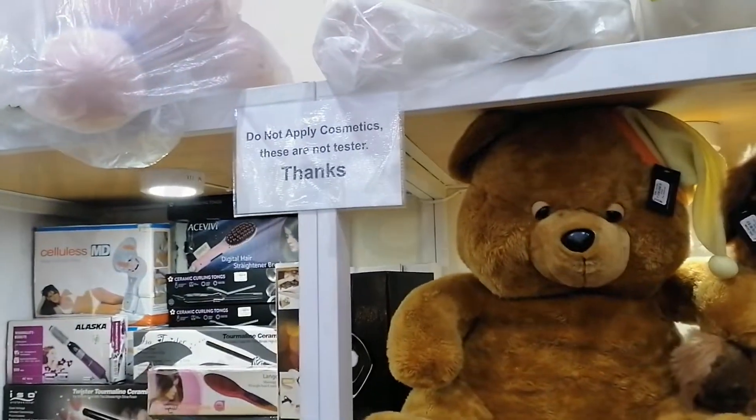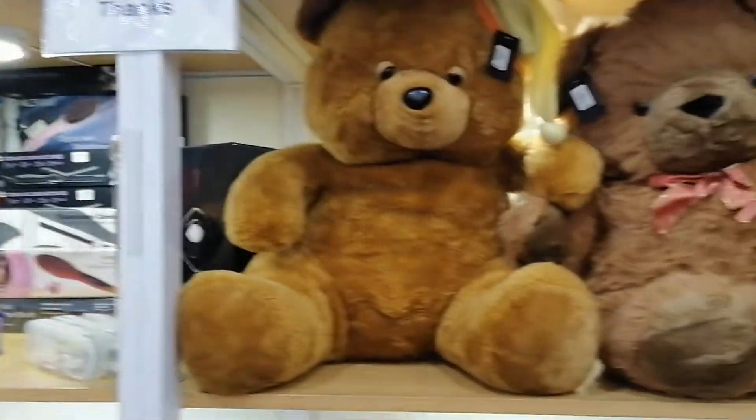I'm here at NeedX in PIA Boulevard. We're going to go shopping. It's online shopping which you can find right here in Lahore. Let's go in — and we're in. Do not apply cosmetics — these are not testers. Thanks.